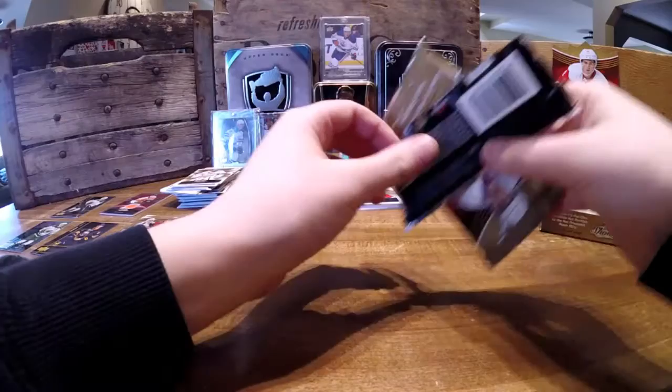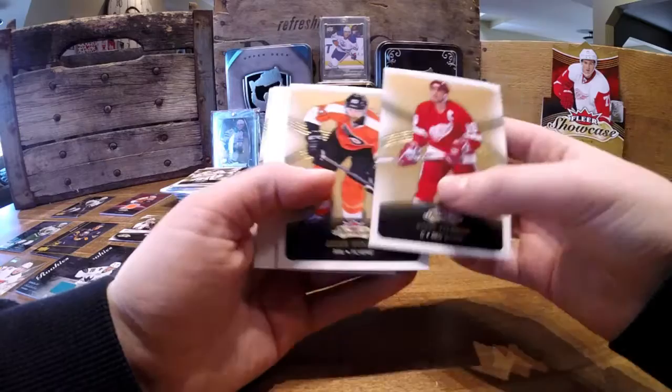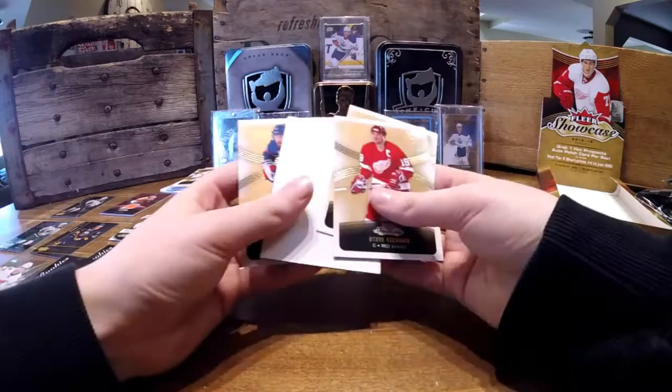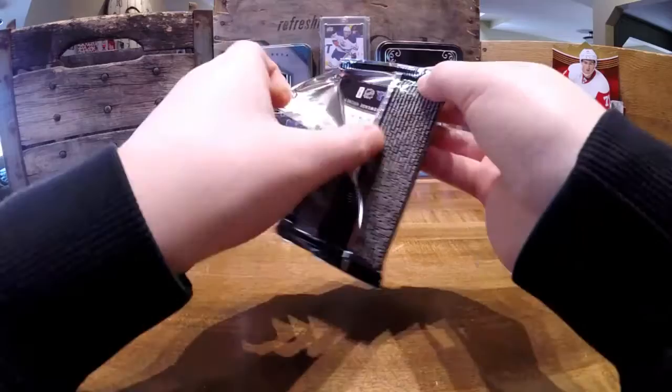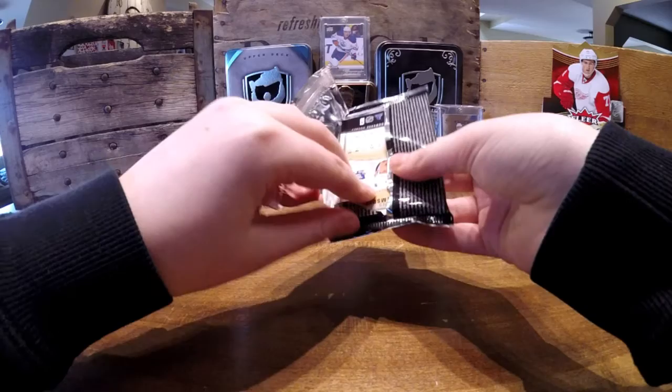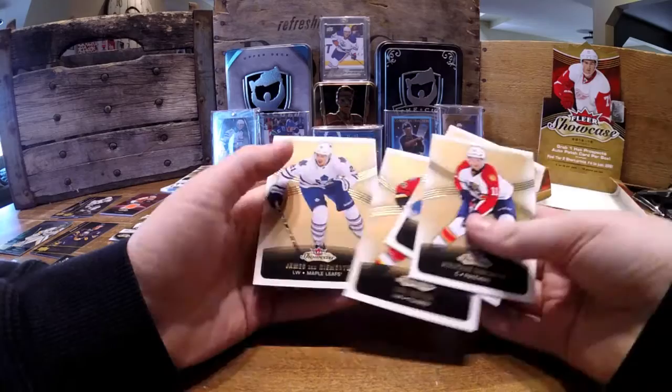Two packs left. Steve Iserman, base. Jacob Voracek. Pekorine. Pekorine. Rick Nash and Henrik Sedin. Jonathan Huberdeau, Gabriel Landeskog, Jonas Donskoy. Erie Hoodler and James Van Riemsdyk.